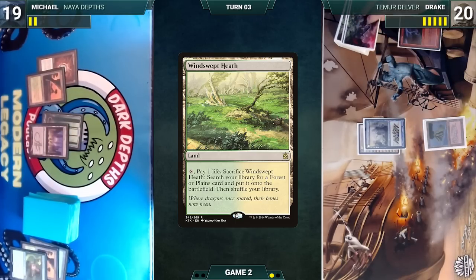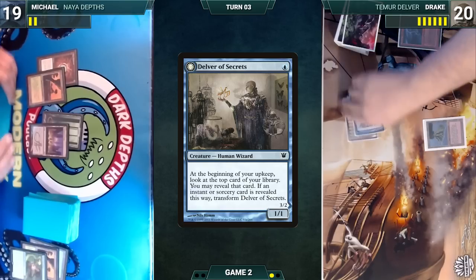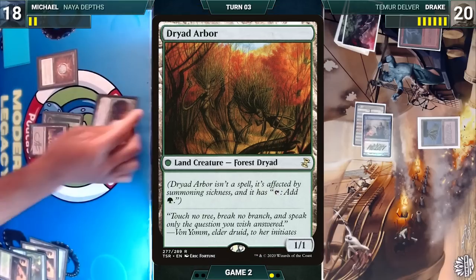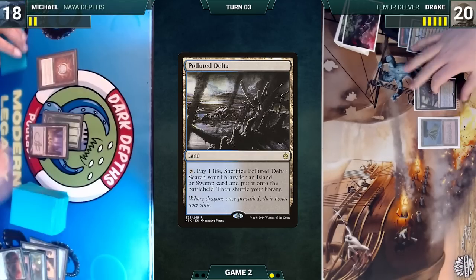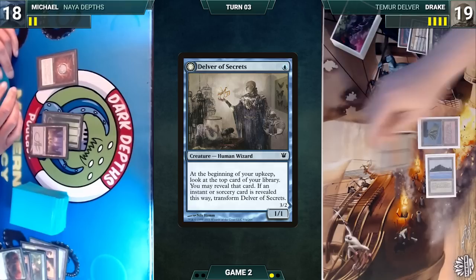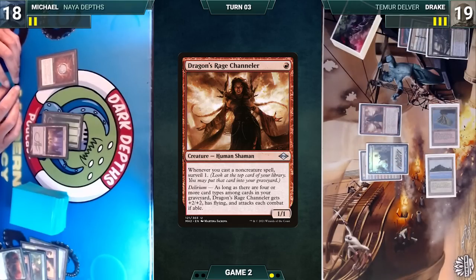During Drake's upkeep, Delver triggers — he looks at the top card and doesn't reveal. He draws and attacks Michael with Delver. In response, Michael cracks Windswept Heath, fetches up Dryad Arbor, and blocks Delver — both creatures die. In his second main phase, Drake plays Polluted Delta, cracks it to fetch a Tropical Island, casts Delver of Secrets, and casts Dragon's Rage Channeler, then passes.